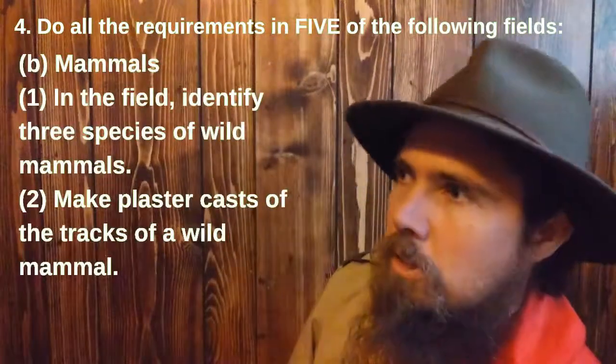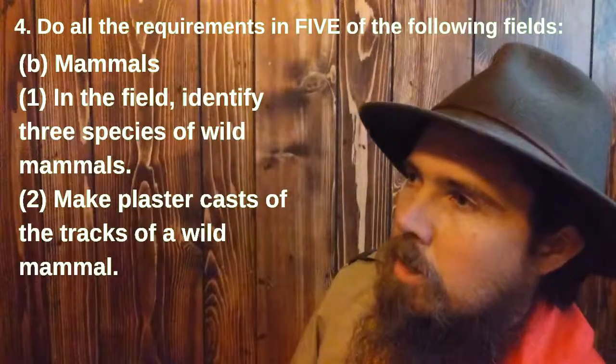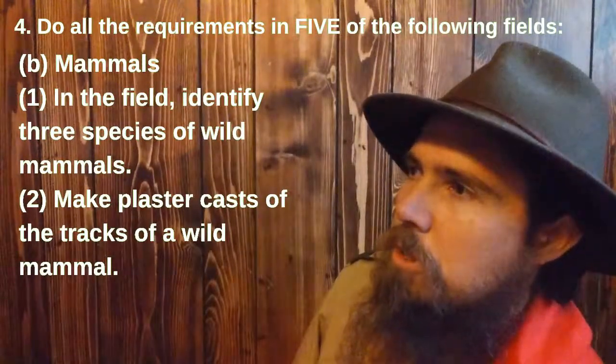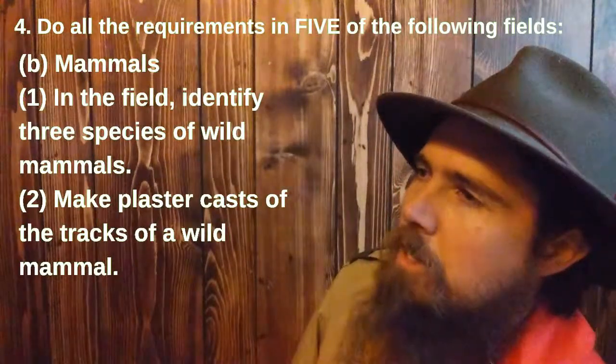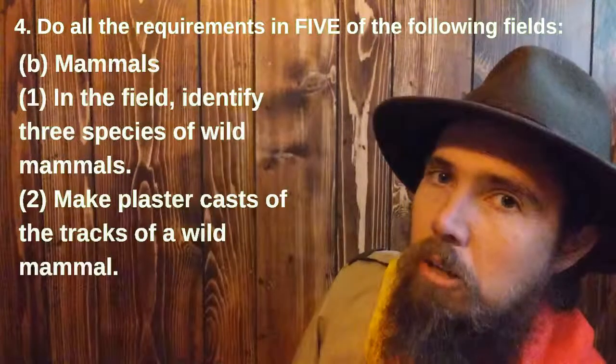Mammals. Number one: in the field, identify three species of wild mammals. Number two: make plaster casts of the tracks of a wild mammal.